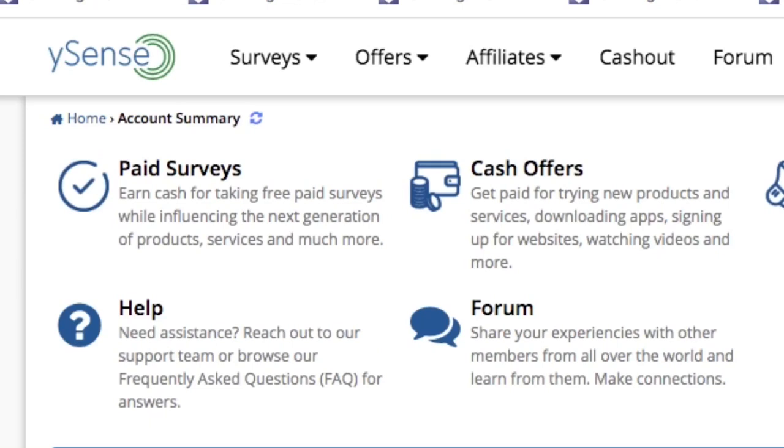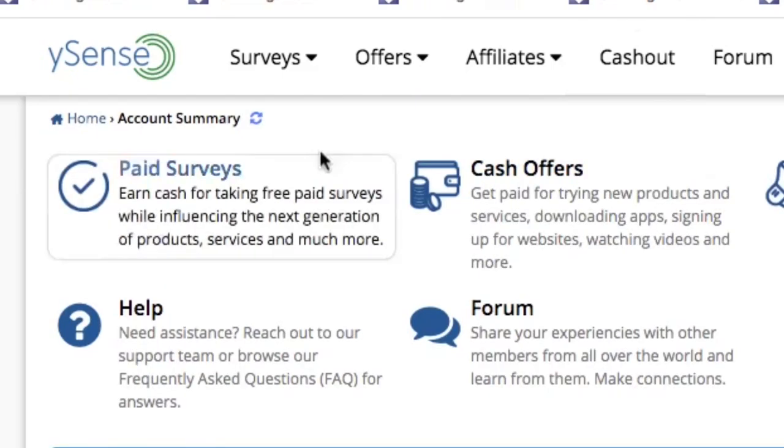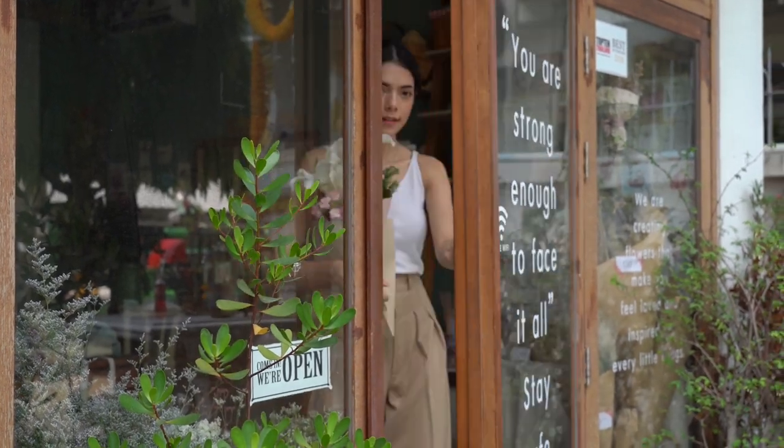The next survey app is called Ysense. Ysense is a paid survey app that also offers other ways to earn, such as trying new products and services, downloading apps, signing up for websites, and watching videos. You can cash out through PayPal and many different gift card offers, with a minimum cashout of $10. I have previous experience with this app and can confirm it is definitely legit. The Ysense app is available for both Android and iOS devices.